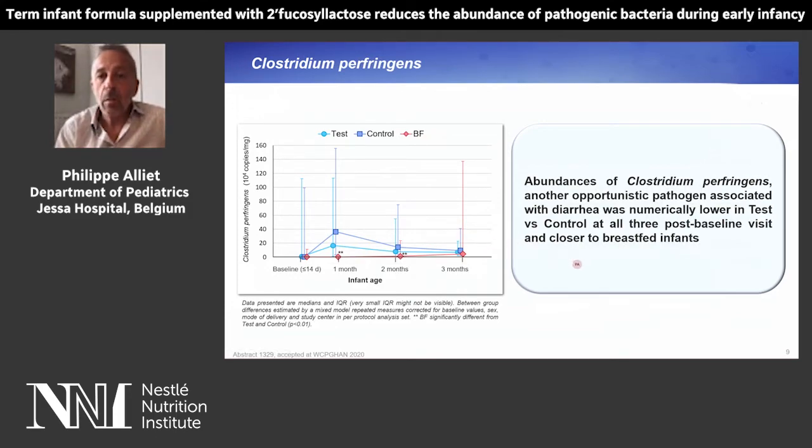Clostridium perfringens, which is another opportunistic pathogen associated with diarrhea, was numerically lower in the test group in light blue versus the control group, and was also closer to the breastfed infants at all post-baseline visits.